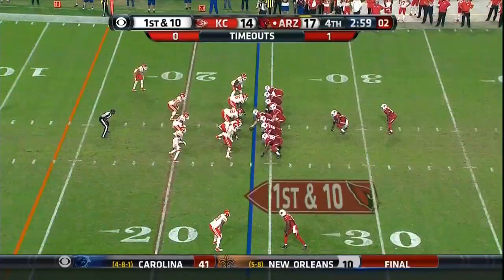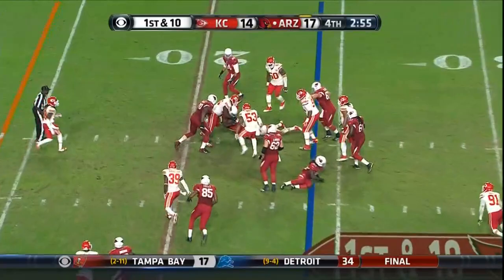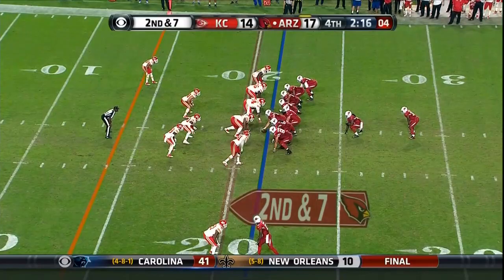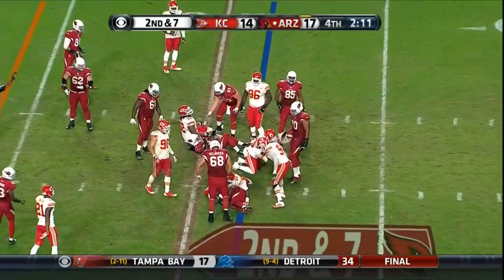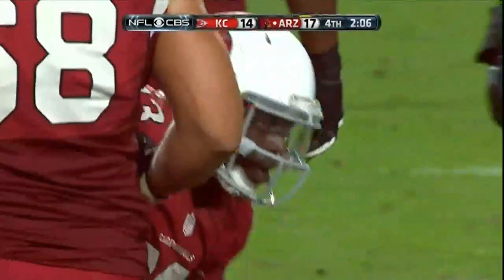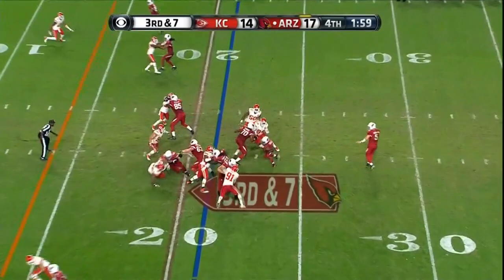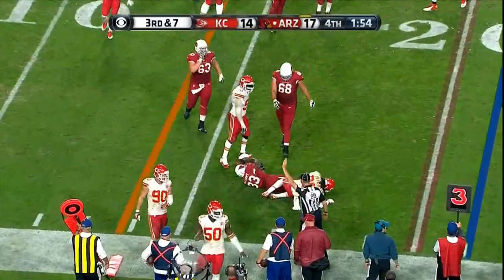Coach Bill Cowher — all good timeouts. Williams is brought to a stop at the twenty-one yard line. Clock continues to move — second and seven. Williams not going to get there. That will take us to the two-minute warning. Two minutes to play here in Phoenix, the Cardinals clinging to a three-point lead over Kansas City. Williams sneaking through and brought down at the seventeen yard line — short of the first down — Ron Parker making the tackle.